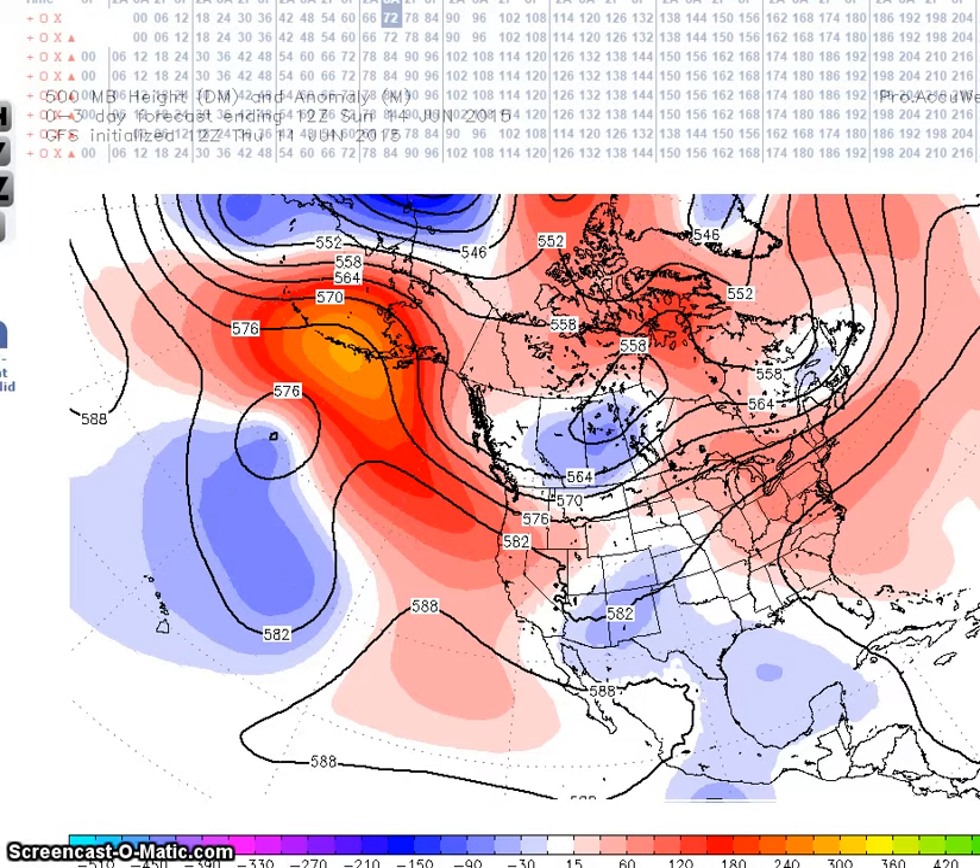Good evening and welcome to Jim Munley's World of Weather. You're clicked on to the long-range weather forecast discussion for June 14th to the 26th.